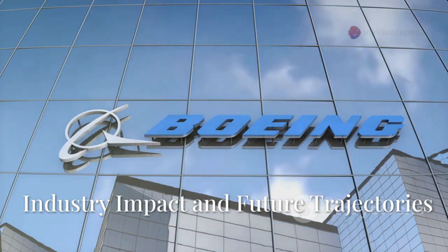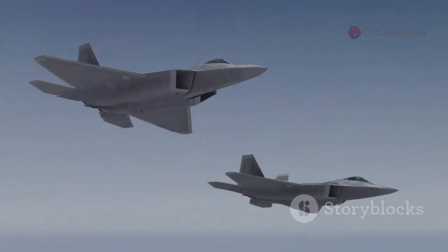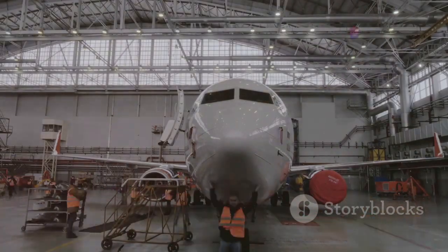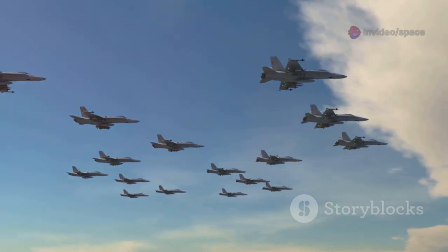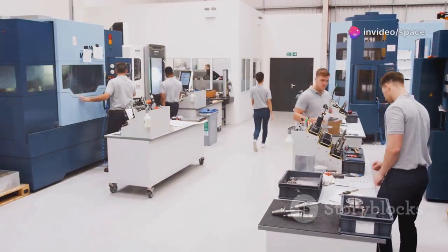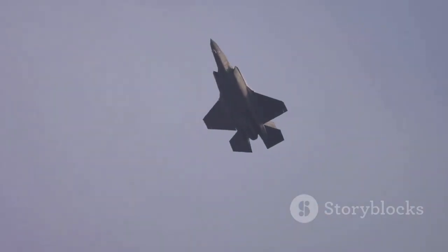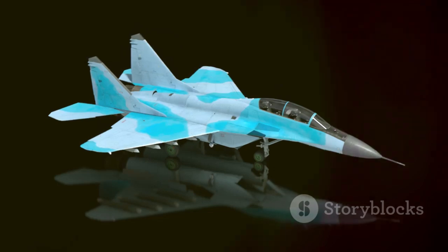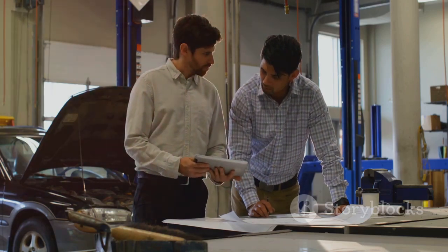Boeing's Resurgence — industry impact and future trajectories. The F-47 Phantom 3 contract is a monumental achievement for Boeing's Defense Division, reaffirming its position as a premier designer of advanced military aircraft. The program provides a stable revenue stream and high-tech work for its workforce. The impact extends throughout the U.S. aerospace and defense industry, driving innovation and creating jobs. Subcontractors and smaller technology companies play vital roles in the F-47's development. The F-47 is expected to define Boeing's future in military aviation for decades, with effective execution critical for Boeing's reputation and future contract prospects.